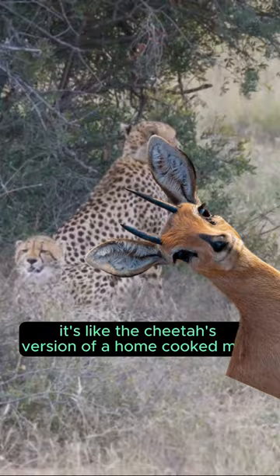Delicious, nutritious, and oh so satisfying. So there you have it — a cheetah's 5-star menu. Bon appétit, speedy friends.